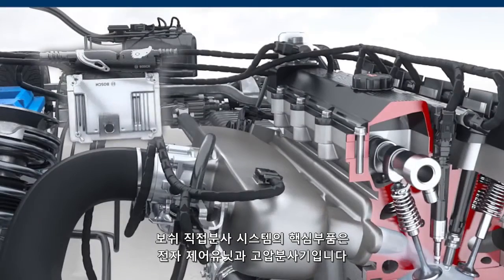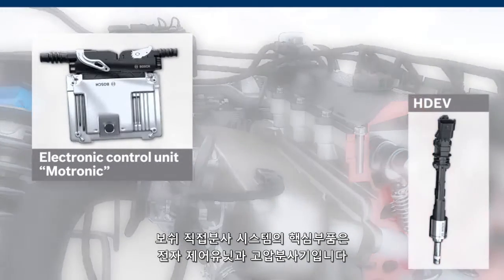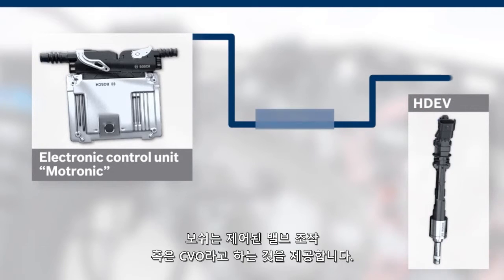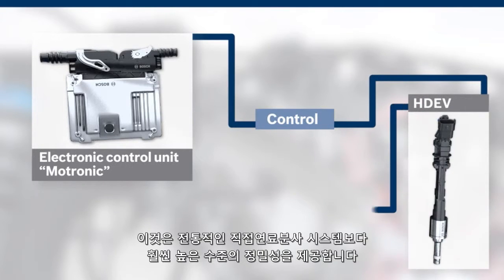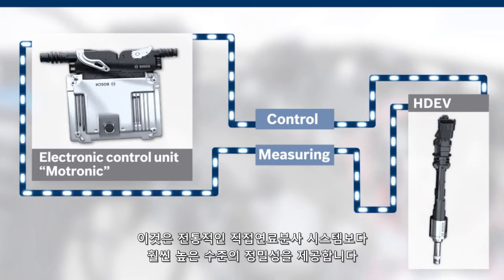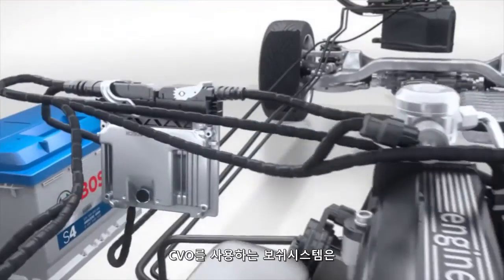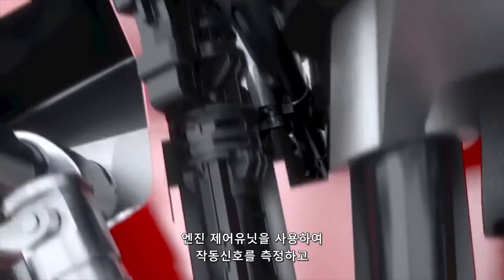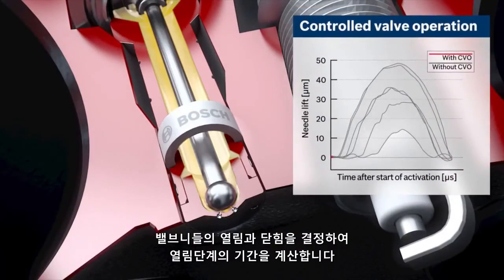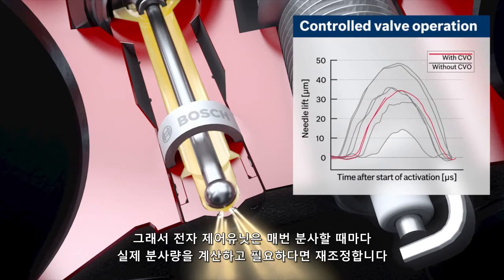Key components in the Bosch direct injection system are the electronic control unit and the high-pressure injector. Bosch offers Controlled Valve Operation, or CVO, which provides an even higher level of precision over conventional direct injection fuel systems. A Bosch system using CVO uses the engine control unit to measure the activation signal and determine the opening and closing of the valve needle to compute the duration of the open phase.